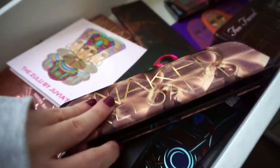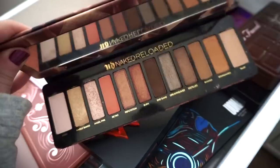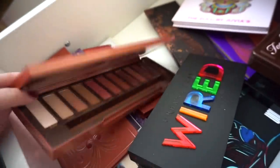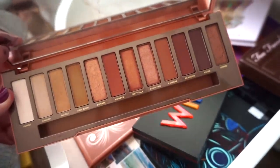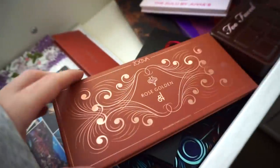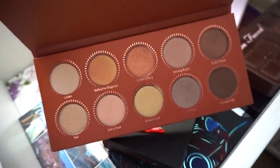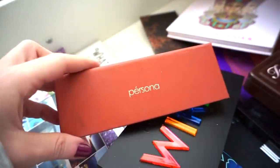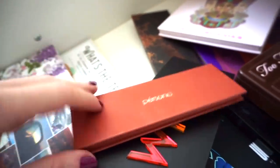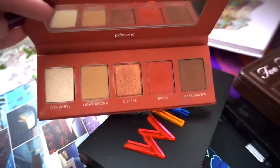Naked Reloaded — I need to keep you in my life even though it looks very similar to the Sultry palette. I love it — keeping. Another Naked palette, the Naked Heat — I love this one as well, one of my favorites for sure — keeping. This is the Zoeva Rose Golden Palette — not 100% my speed and not something I'm crazy over, so declutter. This one I used to use non-stop — the Persona shadows are delicious — keeping for sure.